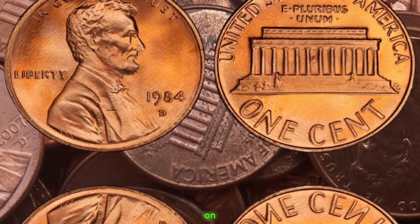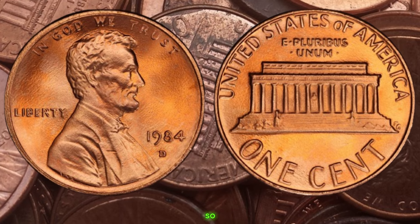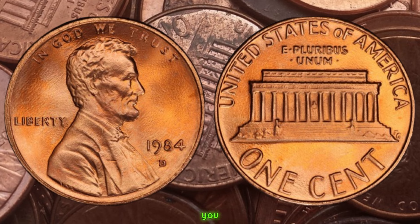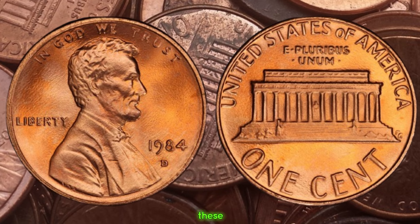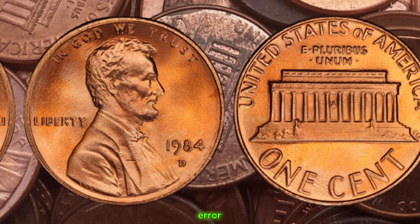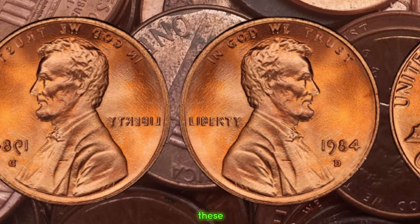We have an exciting topic on our hands: the 1984 D Lincoln penny, rumored to be worth a small fortune. The 1984 D penny has garnered attention among collectors due to a unique error that occurred during its minting process. Some of these pennies were struck with a double die error, resulting in distinct doubling of certain elements, particularly noticeable in the lettering and date on the coin. This error occurred due to a misalignment during the die creation process, creating a fascinating anomaly that makes these coins highly sought after.